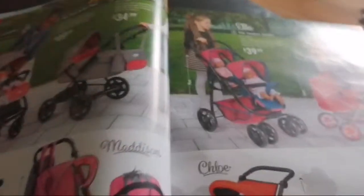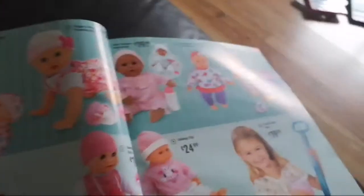We have Baby Annabelle dolls, a hospital, Mini Feels Better set, Lunchtime Table, Baby Walker, Sweet Dreams Bed, Sweet Dreams Rocker, Little Baby Fun, and Travel Sets. We also have JC Toys baby stuff: twins, newborns, and twin deluxe gift sets.